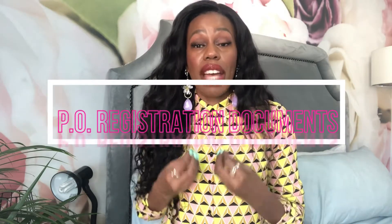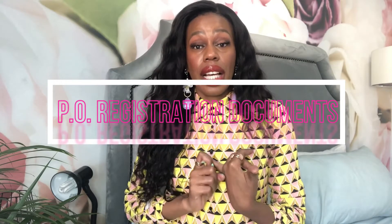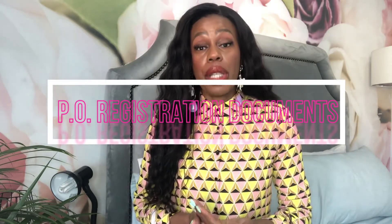What are the documents you need to apply for purchase order funding? Firstly, you need your CIPC company registration documents. You need a PO from a reputable organization. You will need your quotation to accompany your PO when applying for PO funding. You also need your tax clearance and probably your B-BBEE certificate. So all your compliance documents — do watch my video on the necessary compliance documents needed when starting your business. Those are the four main documents required when applying for purchase order funding.